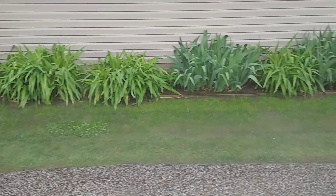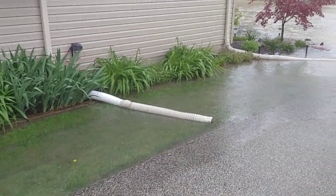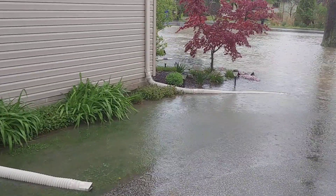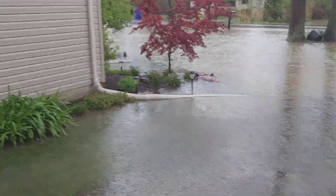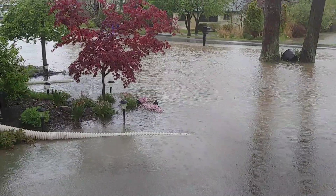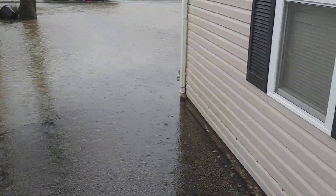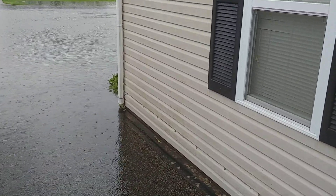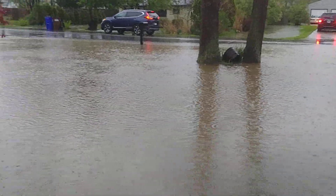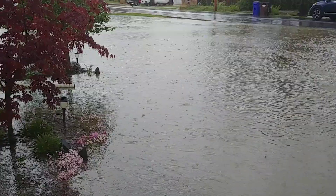This is part two of my first flood video from 5/15/20 in Aurora, Ohio. Heavy rains have caused quite the flooding issue here. Thankfully it's not going into our house yet — our foundation is up high enough that I don't think it's going to, but my neighbors may not be so fortunate.